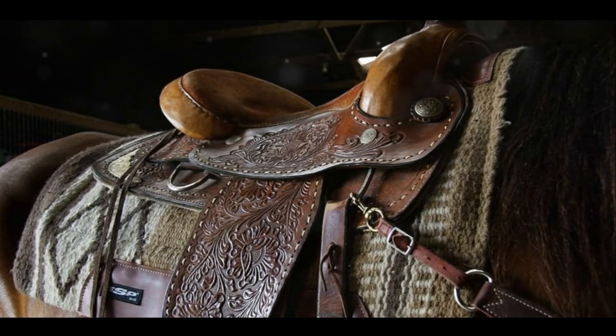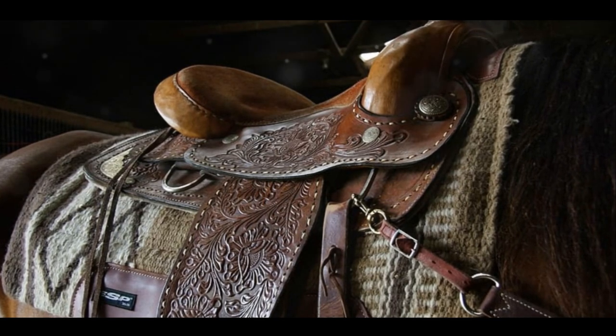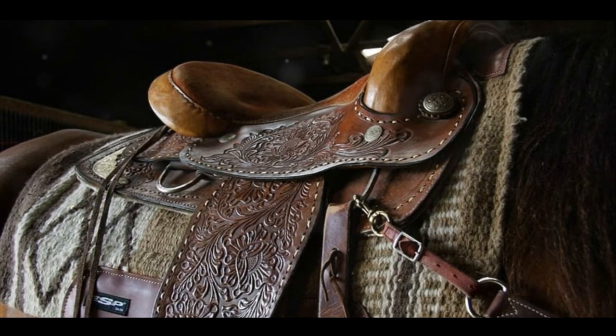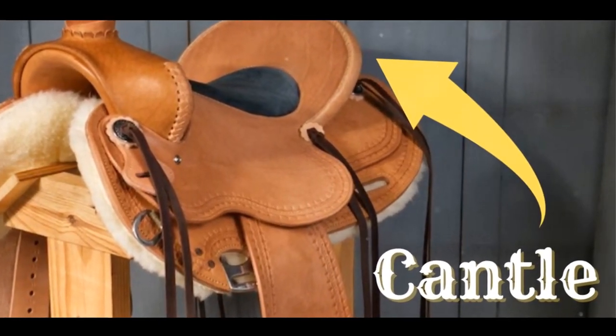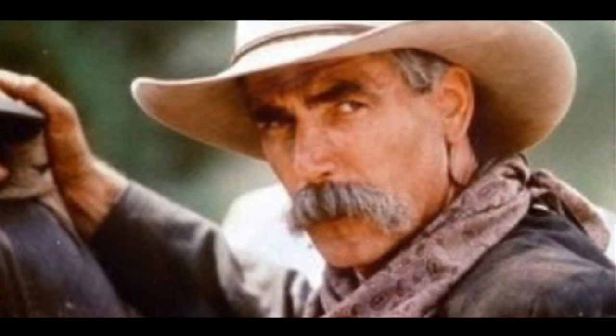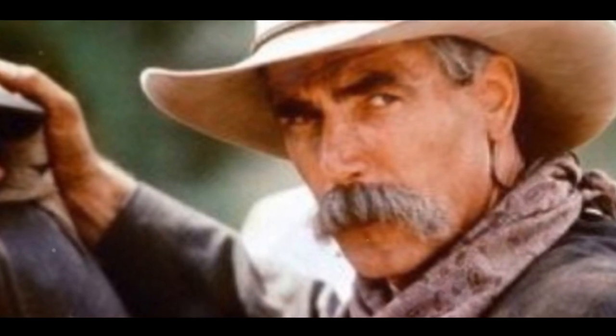Ever marveled at the intricate detailing of a western saddle, especially that backrest at the rear? It's called the Cantel. There's a whole lot more to it than just aesthetics. This crucial element of the saddle not only gives you comfort but also stability. The Cantel is there to support you, kind of like a 10-gallon hat in a Texas sun. So let's take a look at the 5 major differences between cantels on a saddle.